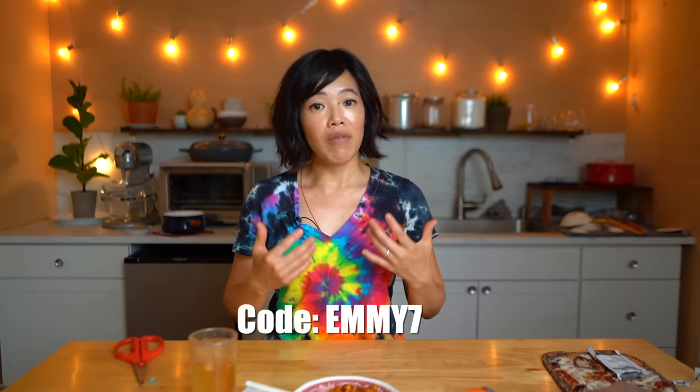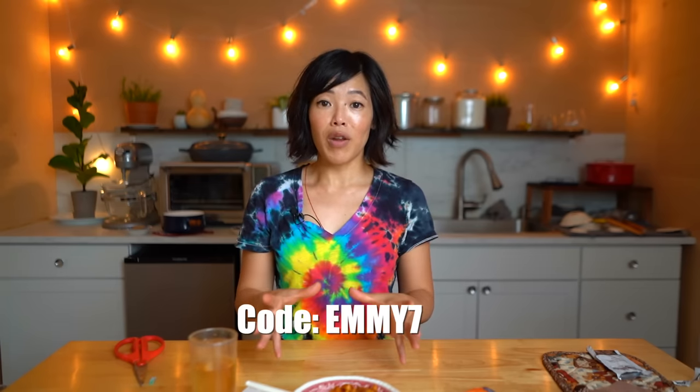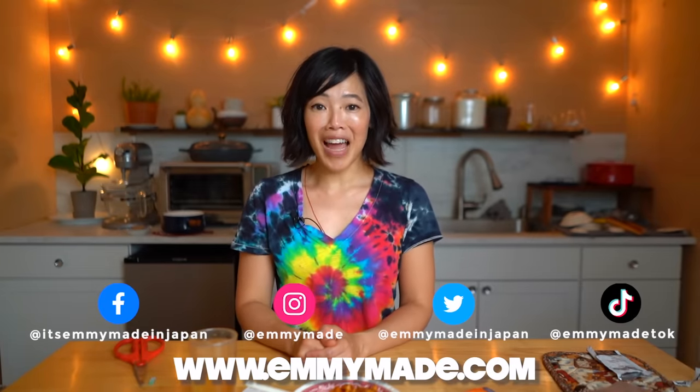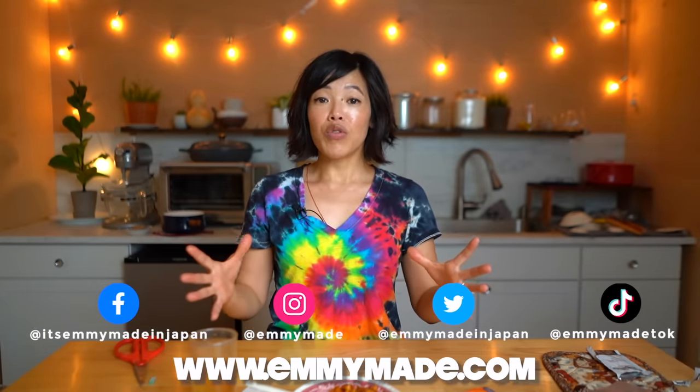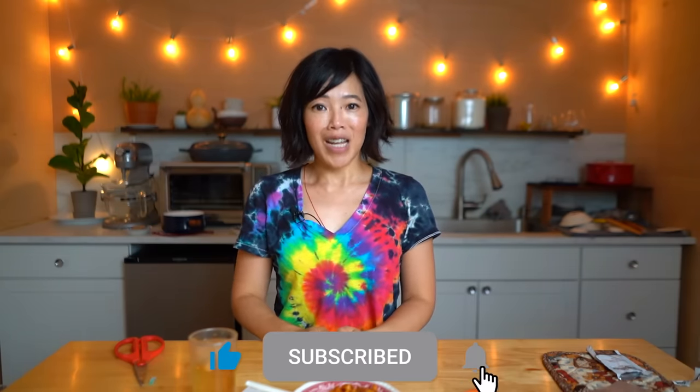Alrighty, my lovelies. Thanks so much for watching and big thanks to Native for sponsoring this video. Three plastic-free deodorants go for $39, but if you use my link and code down below, you can receive them for $26 — that is over 33% off. You can also use my code to receive 20% off Native body washes and toothpaste. Thanks again for watching. I hope you enjoyed that one and I hope you learned something. Please share this video with your friends, follow me on social media, like this video, subscribe, and I shall see you in the next one. Toodaloo, take care, bye!